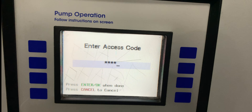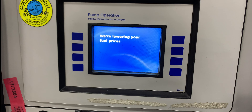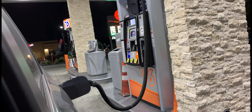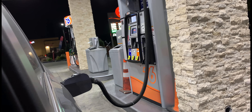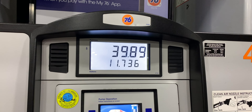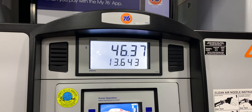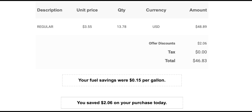Once you get to the pump, you want to put in your four-digit number — in my case, 5078. Once it's approved, you're ready to get gas like you normally would. And that's it. You can see I save 15 cents per gallon by using the My76 app.